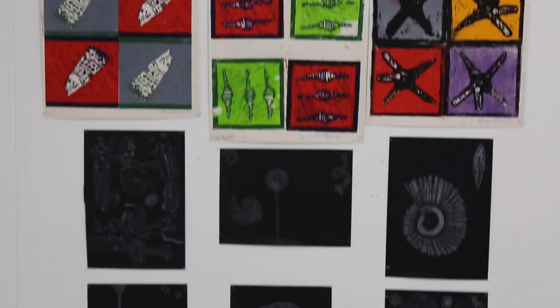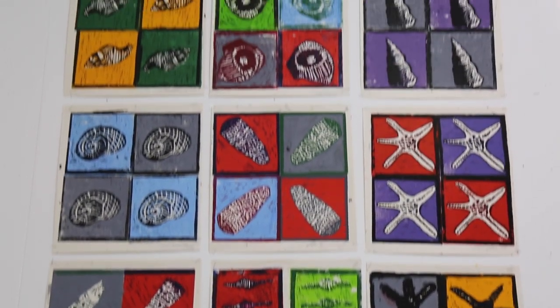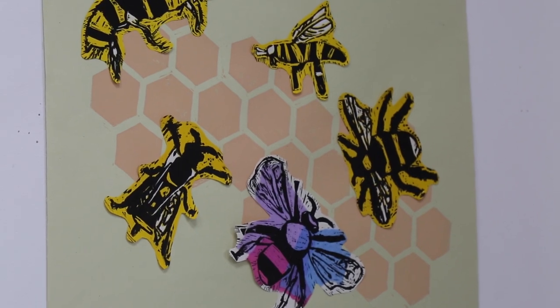Our first year work is all about the natural world, and they've produced some wonderful lino cuts inspired by bees.